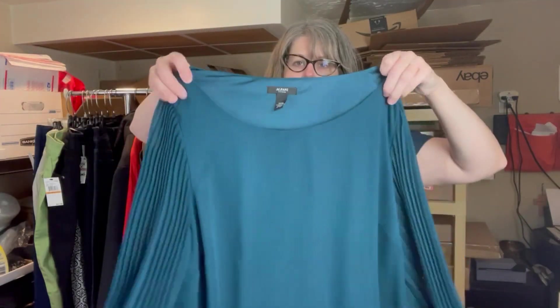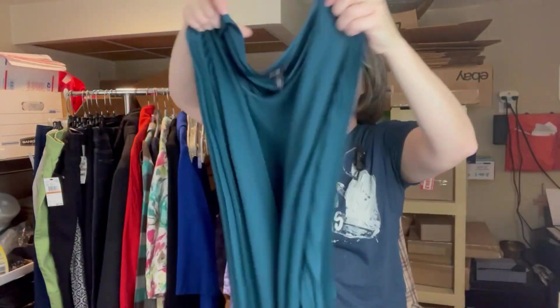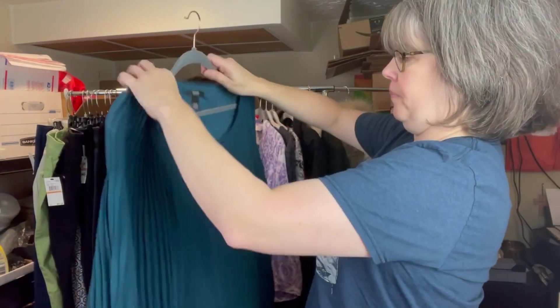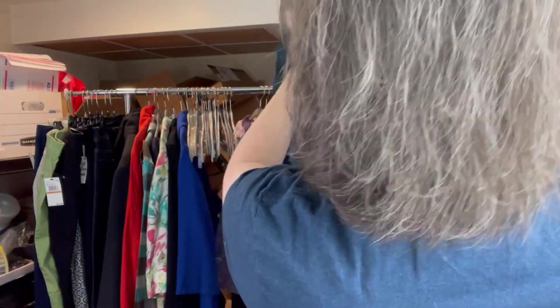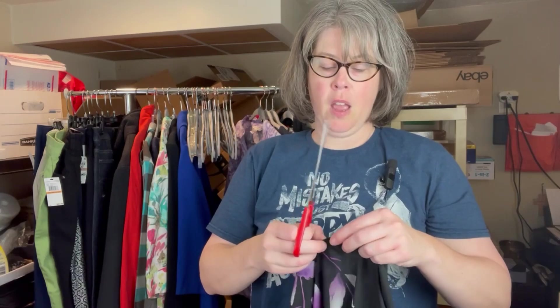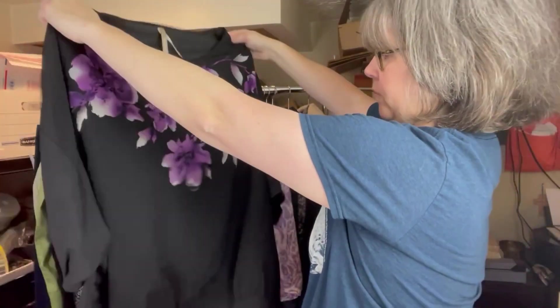I thought this one was pretty, especially for the holidays. The brand is Alfani One Women. It's a blouse with pretty bell crepe sleeves, a women's 20. But there does appear to be something on the front — that one's headed into the wash. I try to look so carefully in the store for spots, but you always get stuff home and find something.